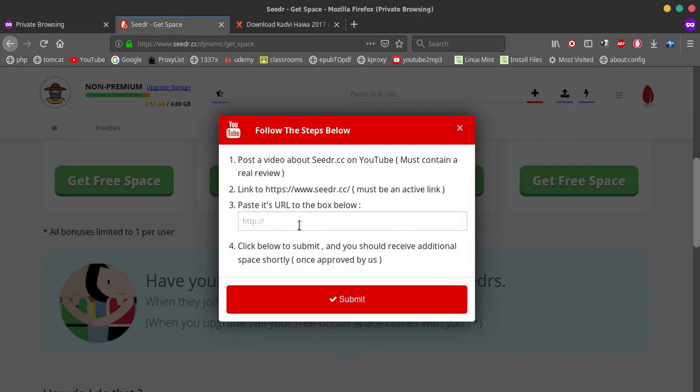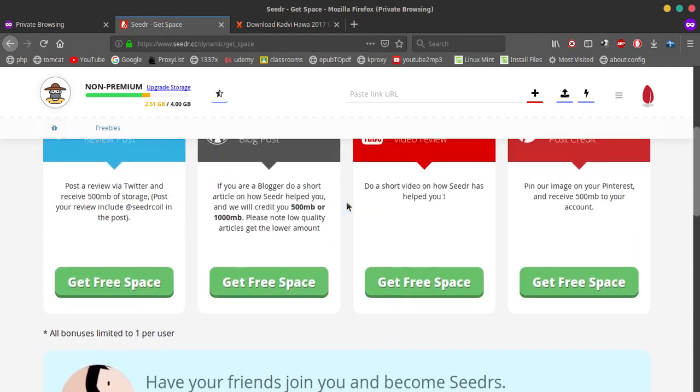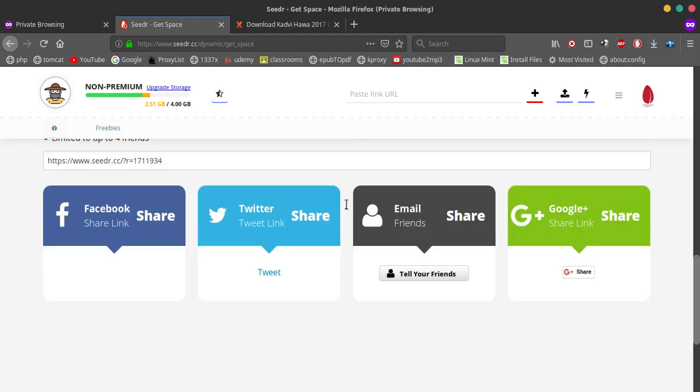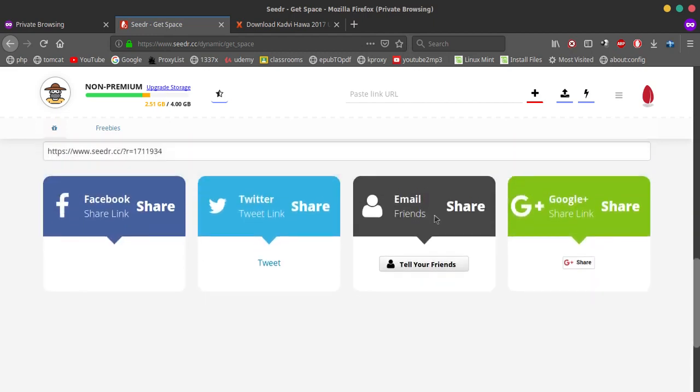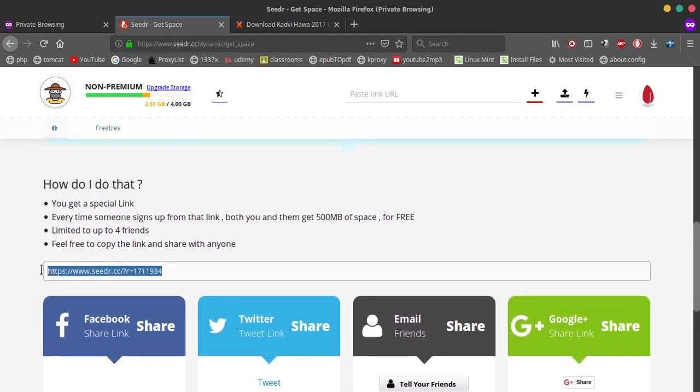Just paste the link of the video here and they'll probably review it, and then you will get extra storage. YouTube videos give you 1 GB of storage, and other methods like tweets or blog posts will probably give you 500 MB.